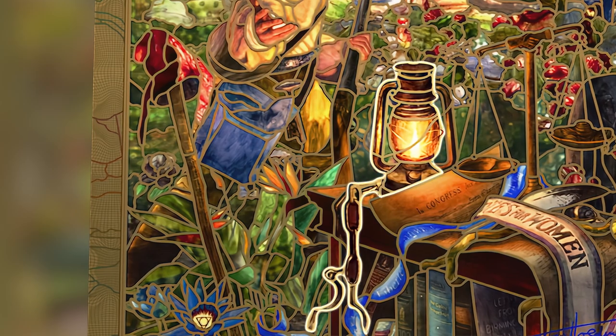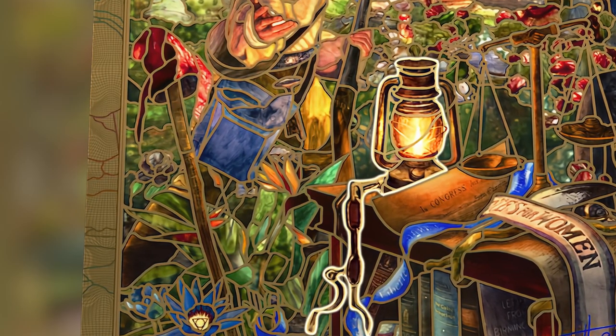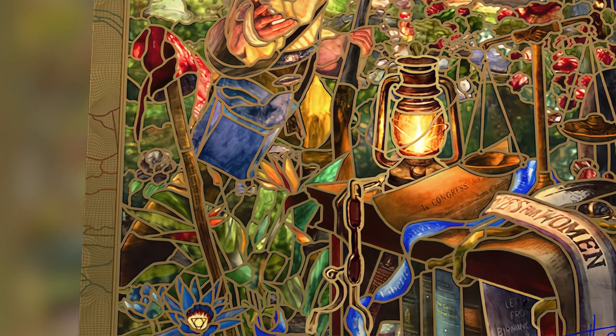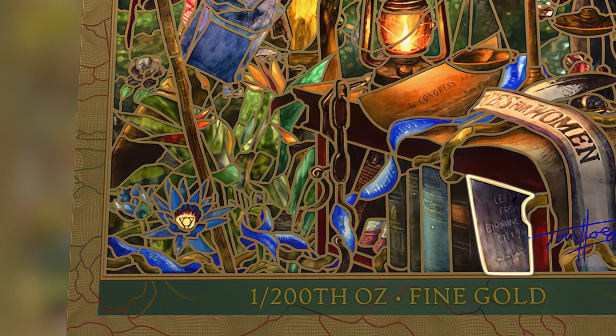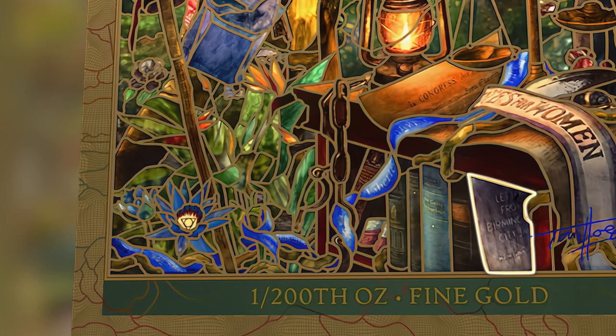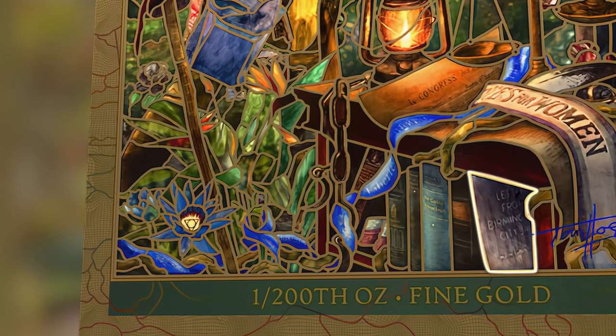A lantern and shackles from the Underground Railroad which led so many African slaves to freedom. And a copy of the Letter from Birmingham Jail written by Martin Luther King Jr. when he was arrested in his attempts to end segregation.